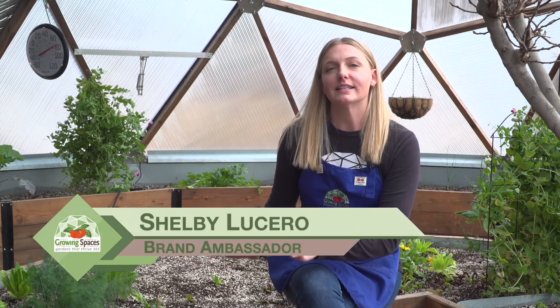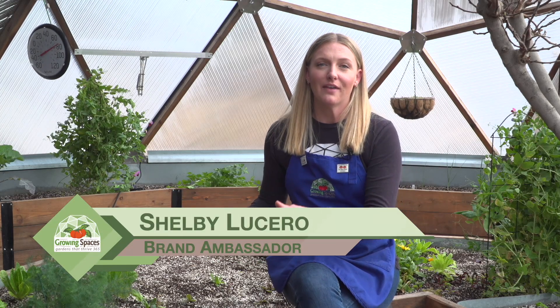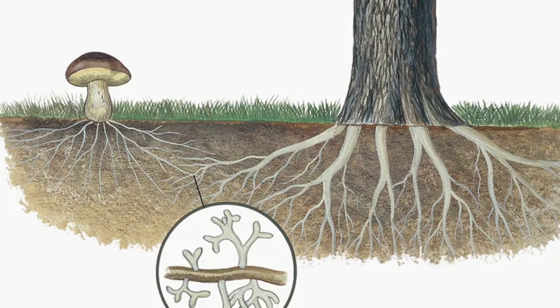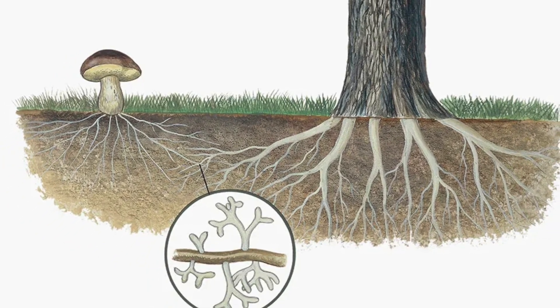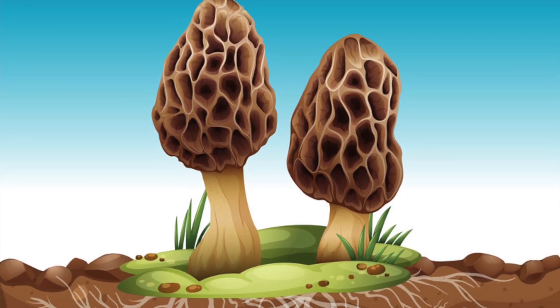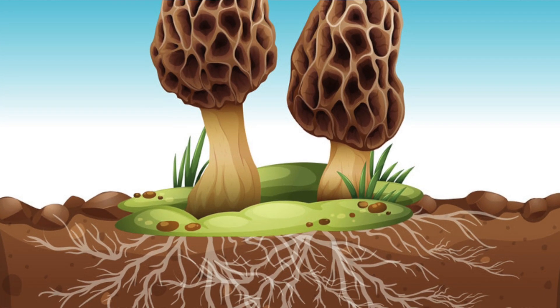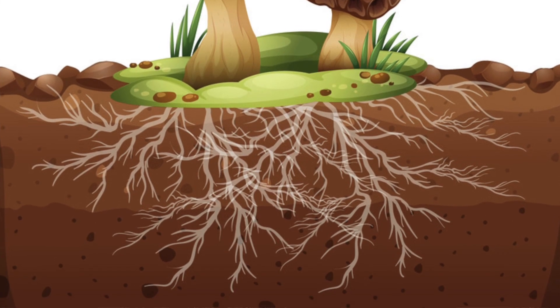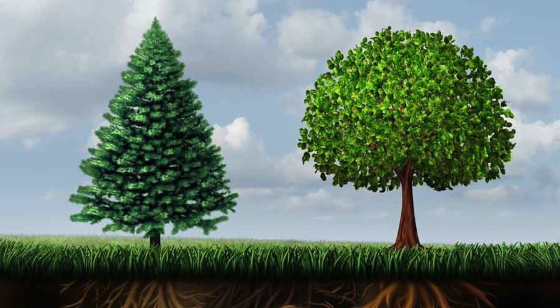Beneath the surface of your soil lies a vast underground network that directly impacts soil health and plant growth. This underground system, which is largely unseen to the naked eye, consists of fungi, mushrooms, mycelium, and mycorrhiza. Many people recognize mushrooms, but the real magic happens below the soil, where mycelium weaves through organic matter, helping to break it down and forming symbiotic relationships with plants.